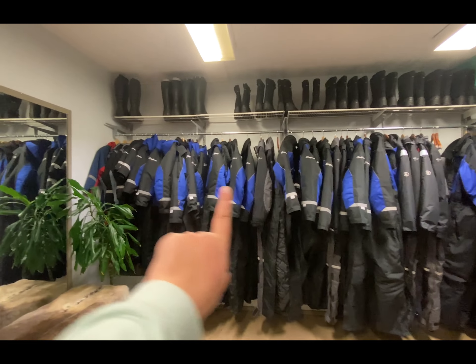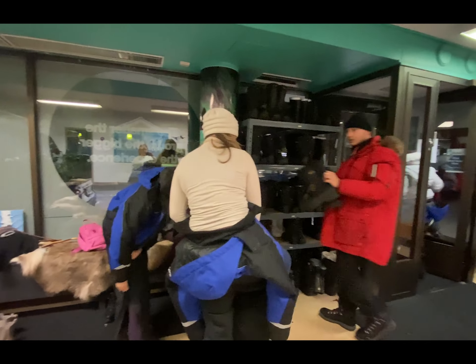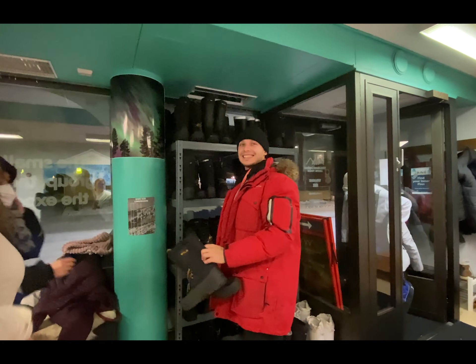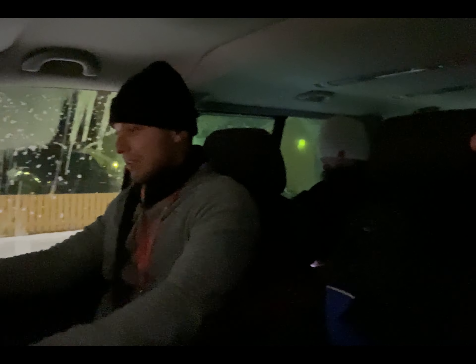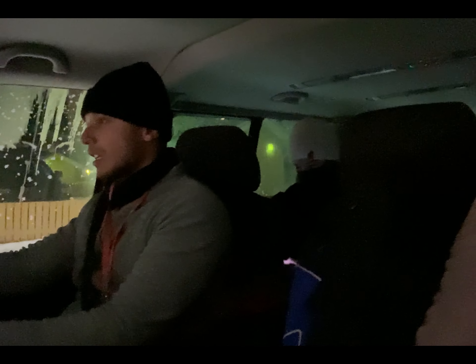We're getting our suits — I'll see if this one fits. Tippy and Shirley are getting theirs. Here's our guide — we are going to Norvajarvi, which is a frozen lake. 'Jarvi' means lake in Finnish. We're going to one of the biggest lakes here in Rovaniemi.